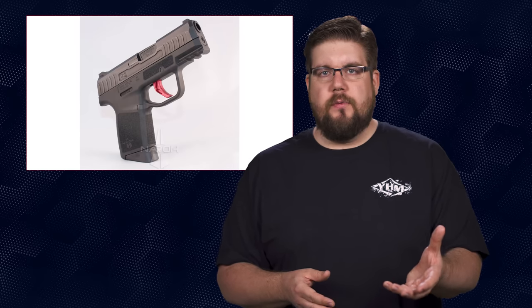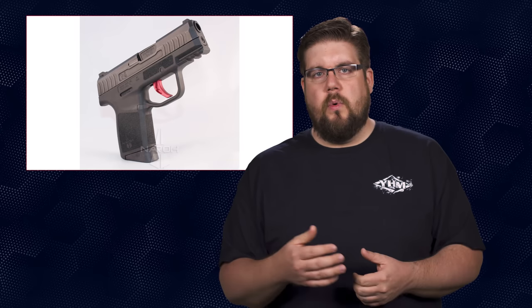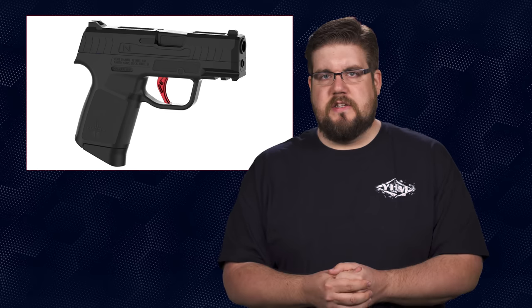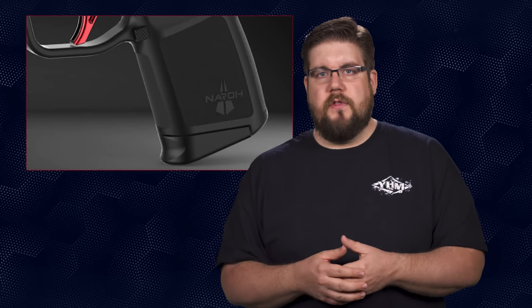A new challenger appears: the N1 from Narrow Arms. It's a hammer fired, double action only, single stack 9mm — very similar in size to the APX Carry. It has a 3.125 inch barrel, 3-dot polymer sights in the same pattern as a Glock 43, 7-round mags with a flush base and pinky extension, and a picatinny rail under the nose. It has a flip-down lever for takedown, a square textured mag release, mild grip texturing, an M&P-lookalike slide catch, and serrations front and rear with lightening cuts on top. Overall it looks pretty cool.